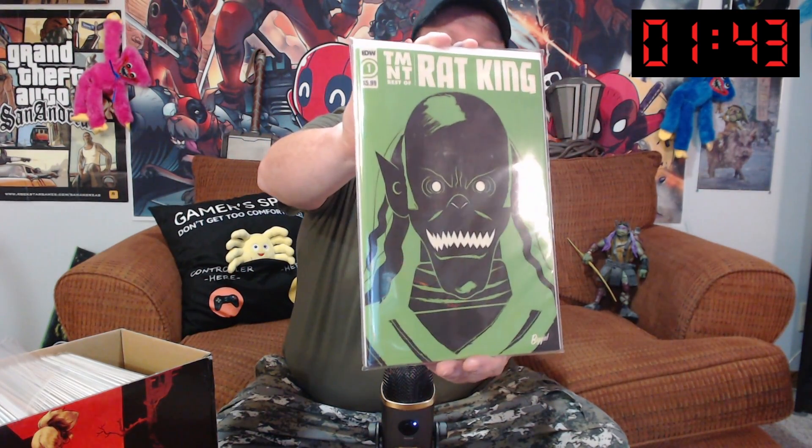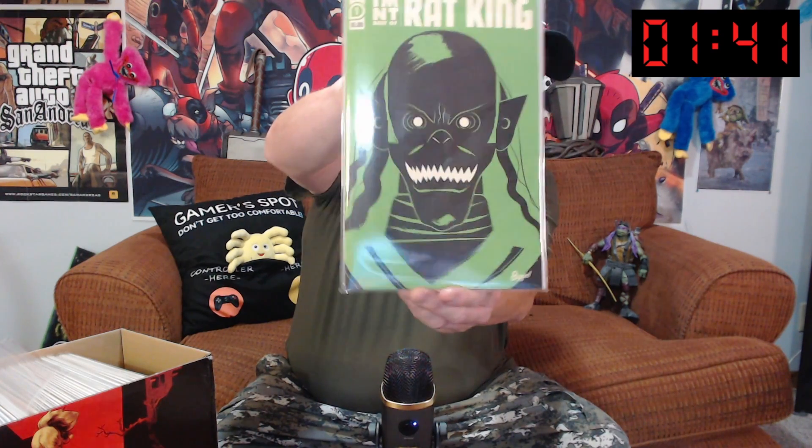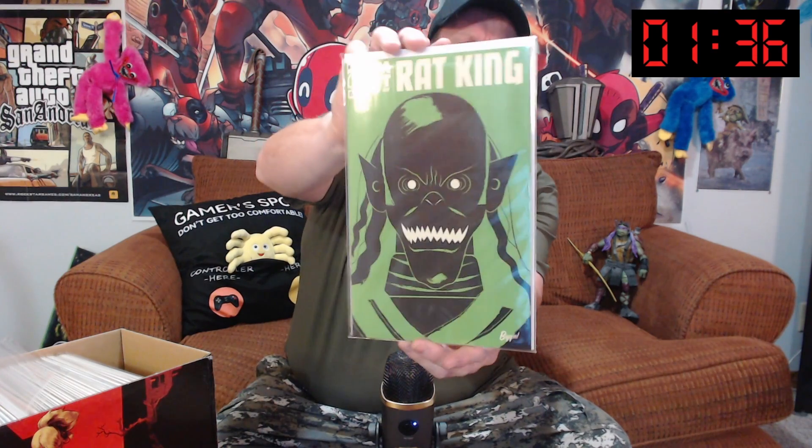We've got TMNT, The Rat King, the best of TMNT. Nice green cover there. And guess what? We've got another one because I like to buy one for my best friend Grim. He's going to really like that I called him my best friend there.